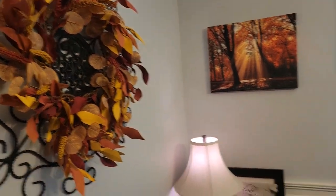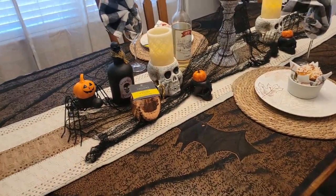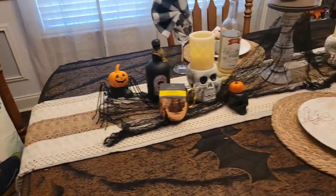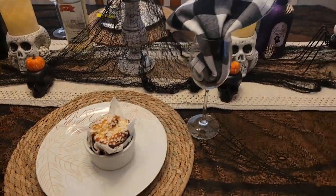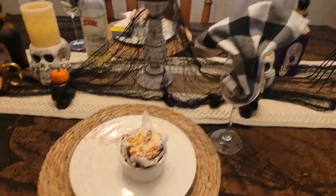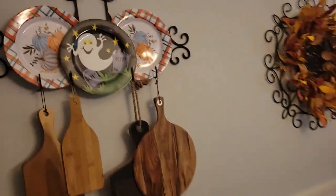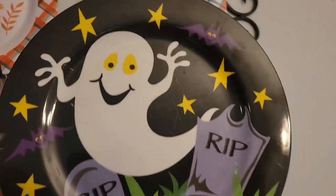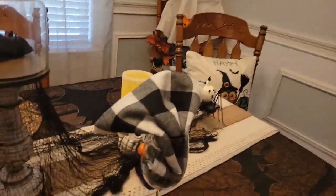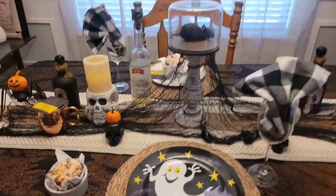I've got my fall print and my fall wreath. Okay, so here is my Tablescape Tuesday Halloween edition. The only Halloween plate I have is this one up here that has a ghost and tombstones that say R.I.P., which I think is really cute, so I'm gonna just lay it down here on the table — it goes with the theme a little bit better. There we go, that does look good.